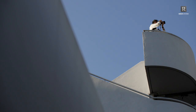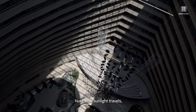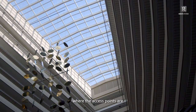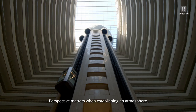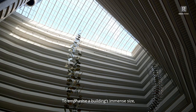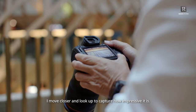Next, study the building. Note how the sunlight travels, where the shadows fall, and where the access points are — this helps to create a different perspective. To emphasize a building's immense size, I move closer and look up to capture how impressive it is. The EOS R5 vari-angle LCD screen helps me frame buildings accurately and angle the perspective exactly how I want it.